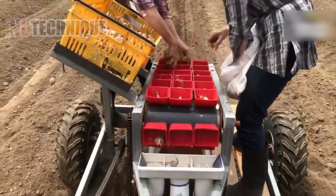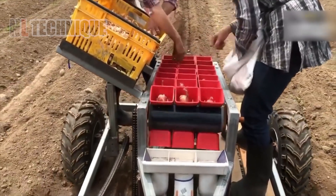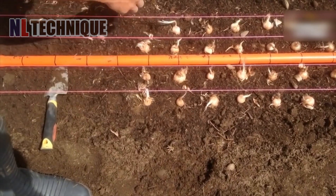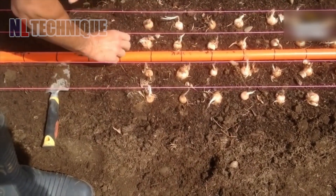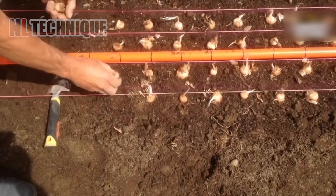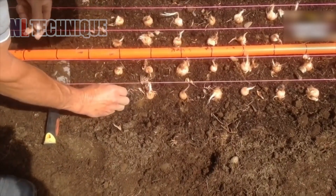Are you curious about how the world's most expensive spice is harvested? Let's embark on a journey to uncover the secrets of saffron production. Comment below if you know the process and stay tuned to discover the intricate art of saffron farming.